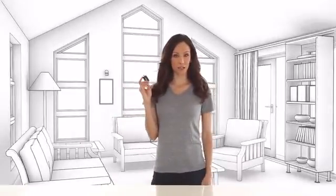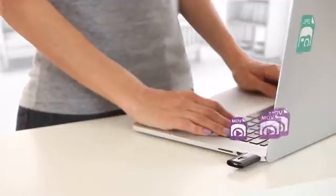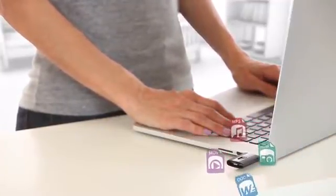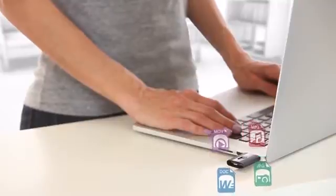The ubiquitous USB flash drive. We all have one of these for the times when we just want to get large files quickly to and from the computer. Movies, photos, music, documents — all copied quickly onto this tiny device. There's no easier or faster way to transfer large files between computers.